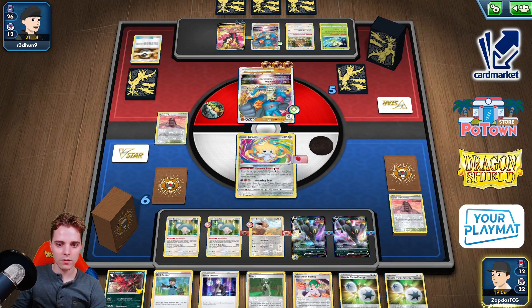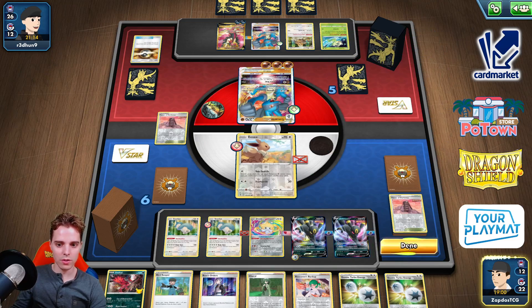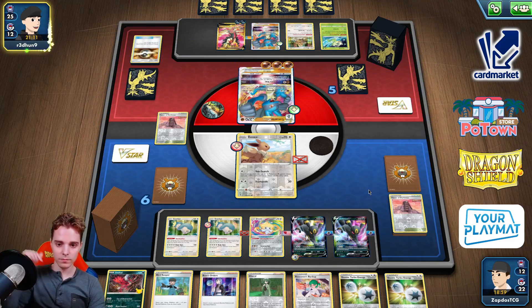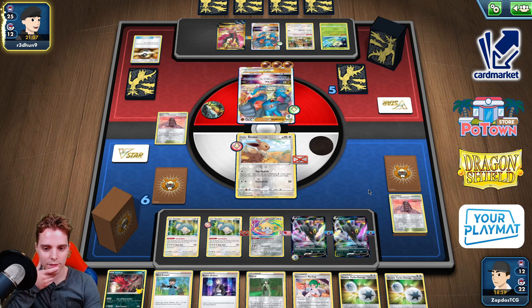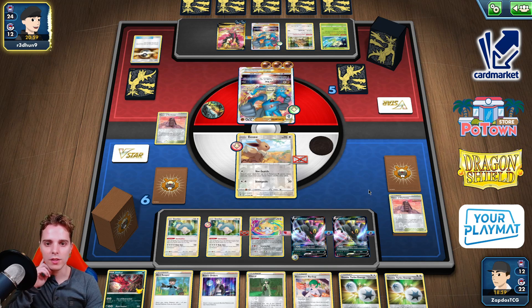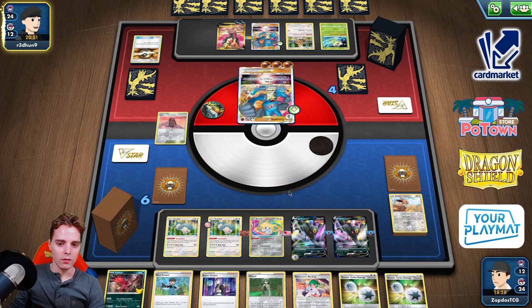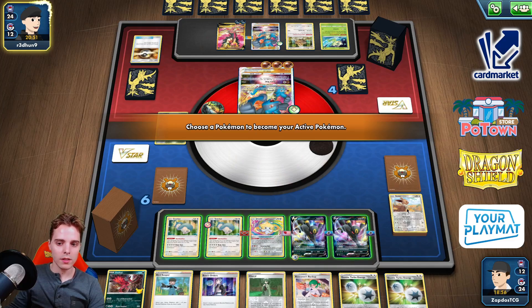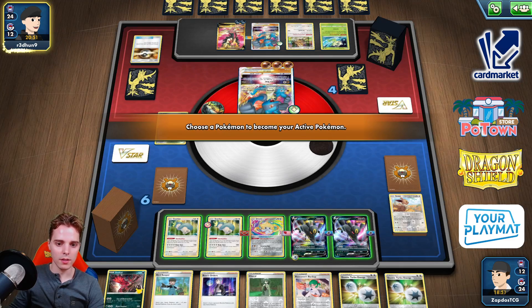We have enough cards in hand, so I'm just gonna promote Eevee. Does the opponent know what's going on? We have 12 cards left in our deck — almost into Eldegoss Loop territory. We can also Eldegoss Loop into Flannery, so we can get rid of all these special energies on the Lucario. We're probably gonna be utilizing Bird Keeper here.